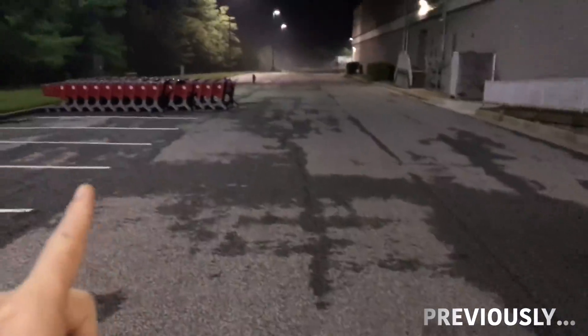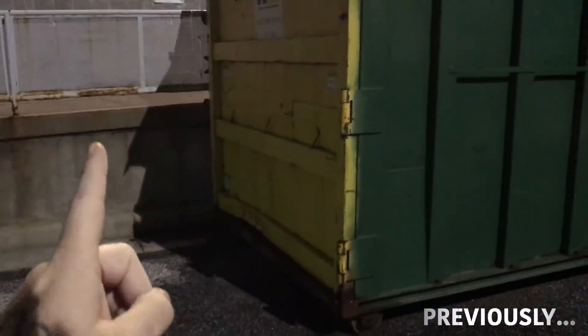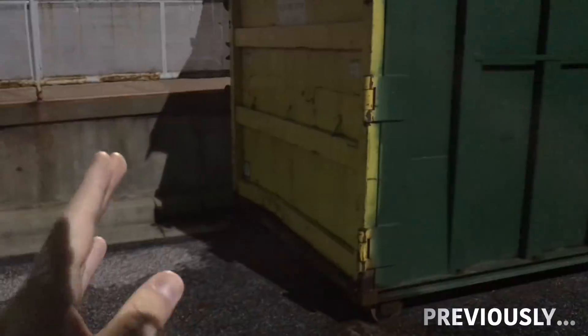We just pulled up to our next stop — we're at Target. I thought I saw what could have been some kind of makeup. I'm not really sure, but wish me luck, I'm jumping in there right now.